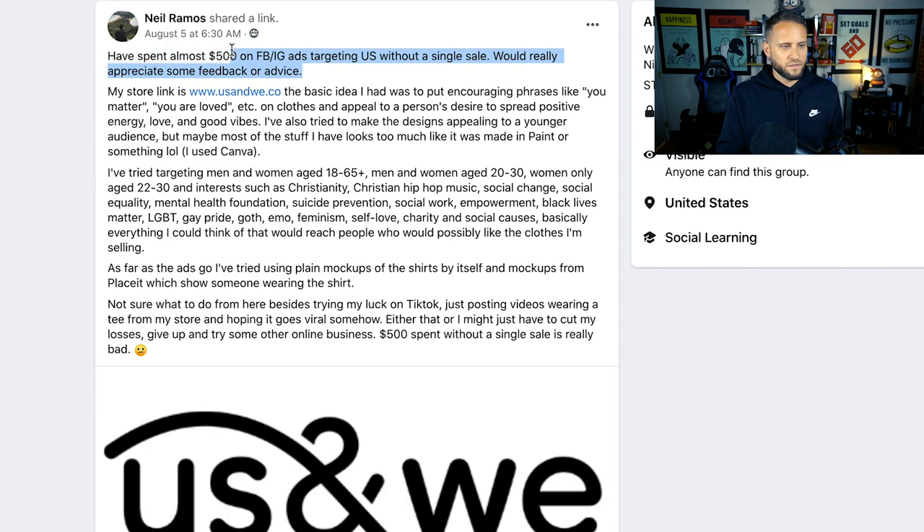What they do is they have an idea, jump into it really quickly, spend two months building out the store and working on designs and learning graphic design. It almost becomes like a creative outlet, a fun thing for them. But once they actually launch, they end up in the same situation as Neil — almost $500 on ads without a single sale. Because they go online, watch YouTube videos about how easy it is to start a t-shirt brand, run with it, start investing a bunch of cash, and when they don't get success they think, 'hmm, maybe I'll try my luck on TikTok.'